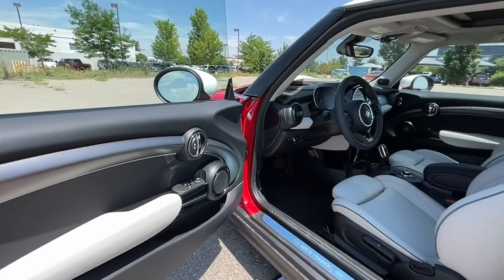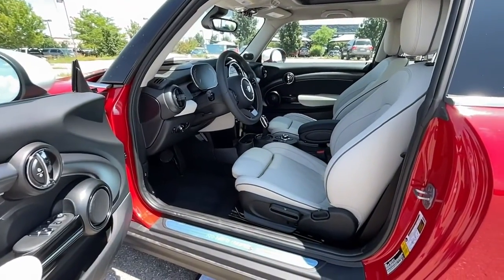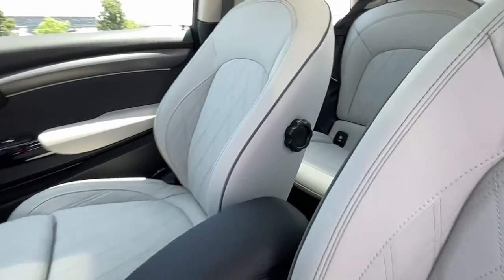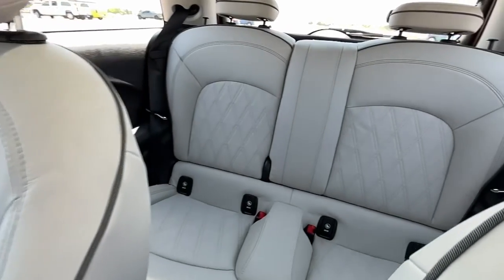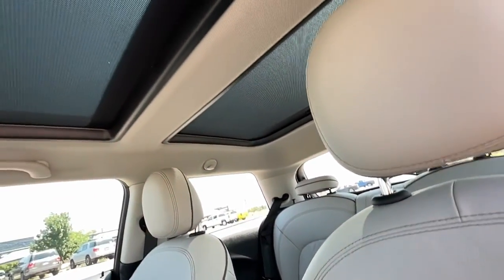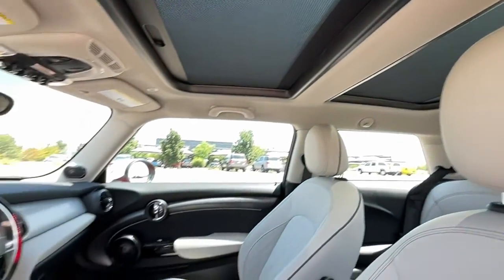The following are some of this vehicle's highlighted options: keyless entry, sun moonroof, fog lamps, dual zone AC, electronic stability control, heated front seat, aluminum wheels, intermittent wipers, tire pressure monitoring system, trip computer.